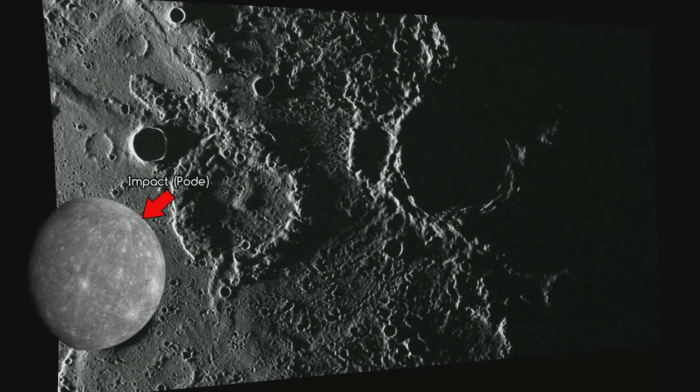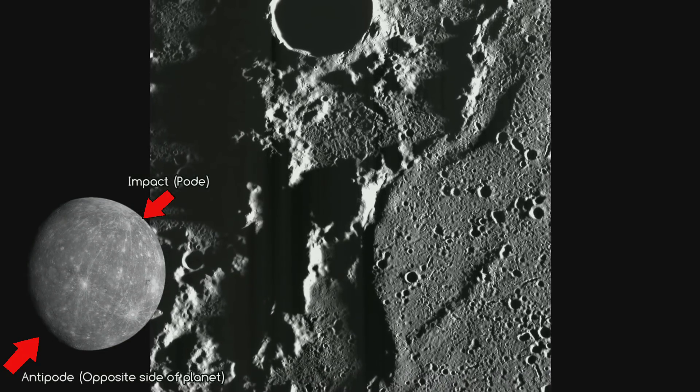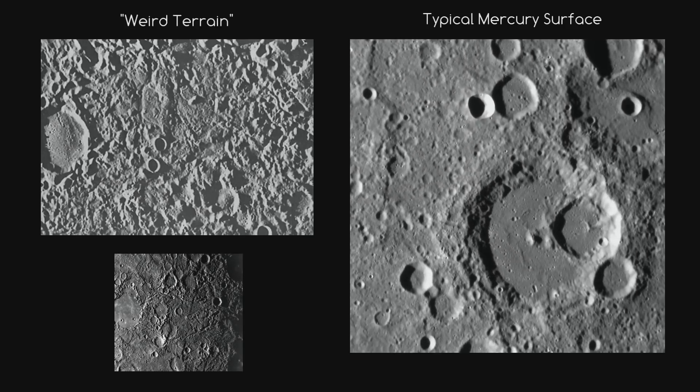At the antipode of the Caloris Basin is a large region of unusual hilly terrain known as the 'weird terrain.' If you compare it to the rest of Mercury, you can see why it has that name.